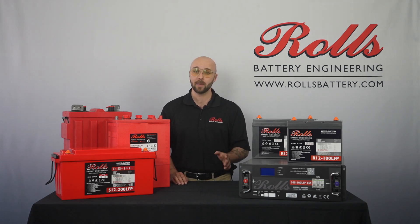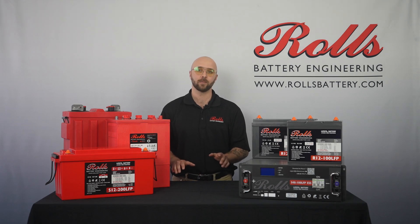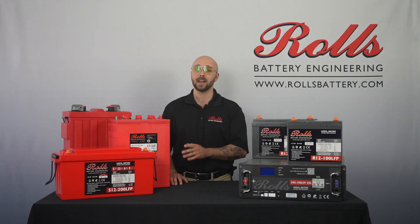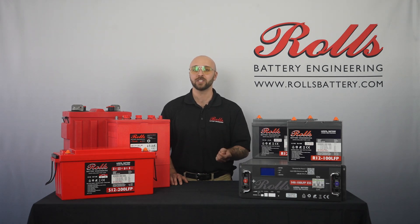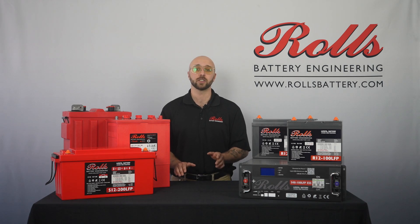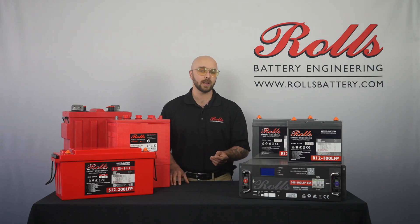Lead-acid and lithium-ion batteries are two common classes of batteries in the world of renewable energy storage. Among lead-acid batteries, flooded or wet cell as well as sealed AGM and gel batteries are common. Whereas for stationary energy storage, lithium iron phosphate, lithium cobalt oxide, and nickel manganese cobalt, among others, are common.